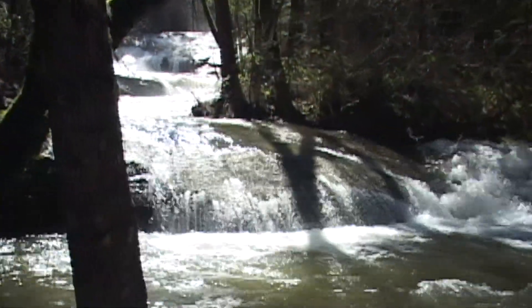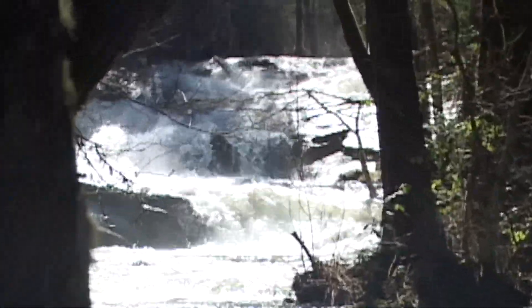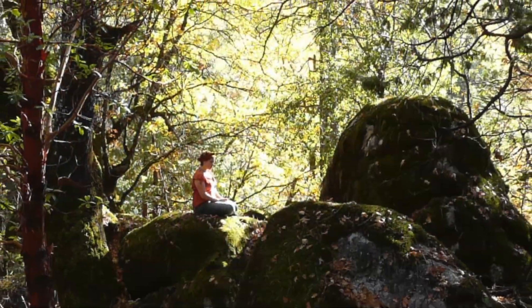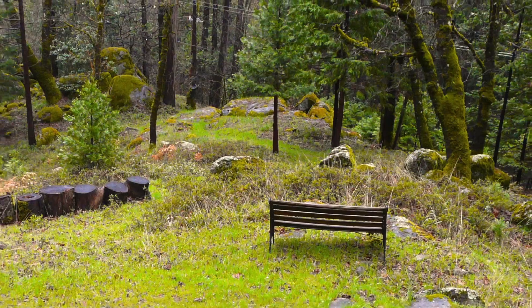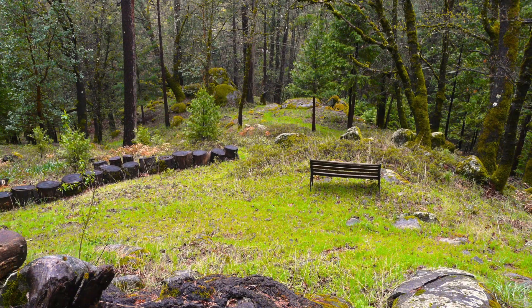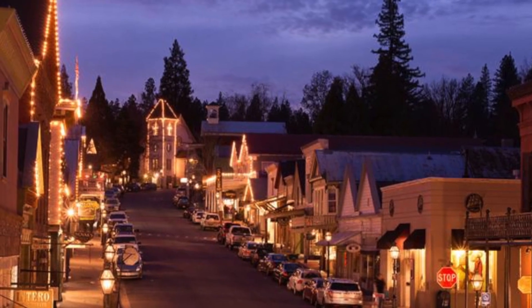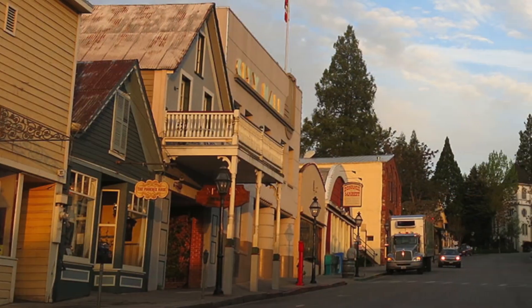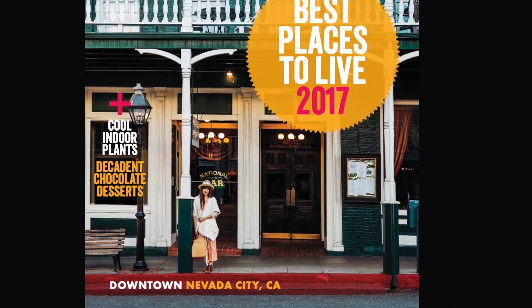When we decided to escape from the hurly-burly of the San Francisco Bay Area, we were looking for a place of serenity, beauty, and openness near a town with a vibrant, ecological, cosmopolitan culture. That's when we chose to move to the delightful National Historic Site and hip community of Nevada City.